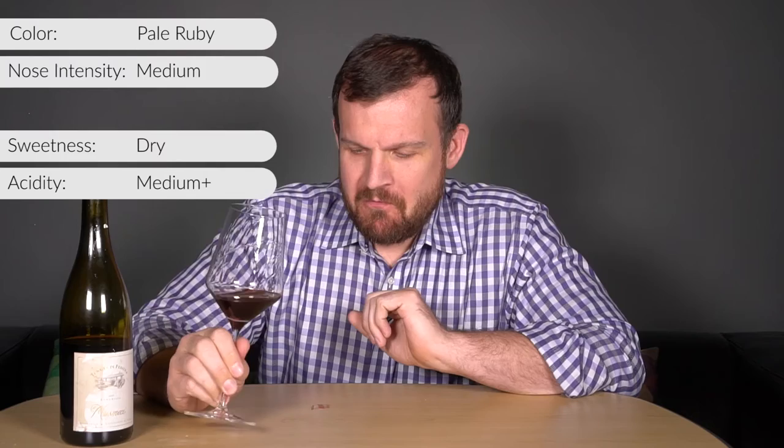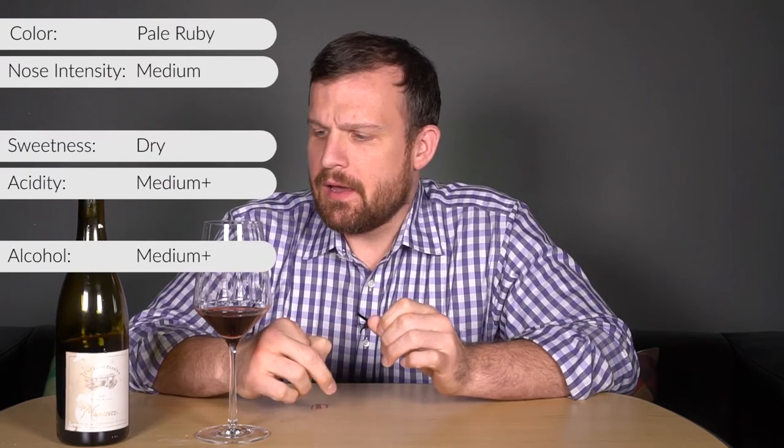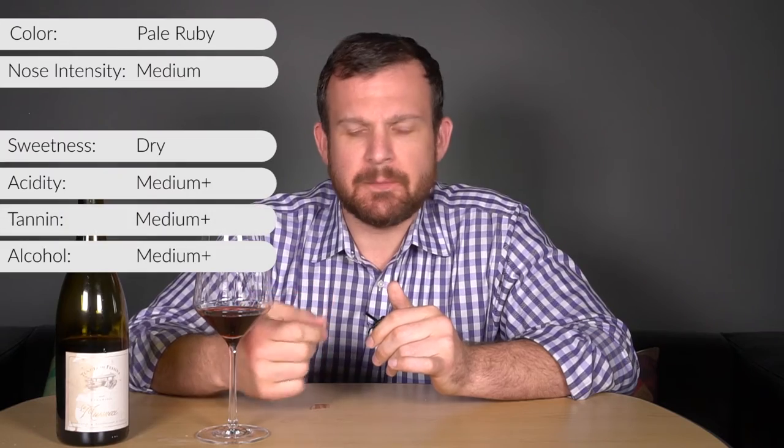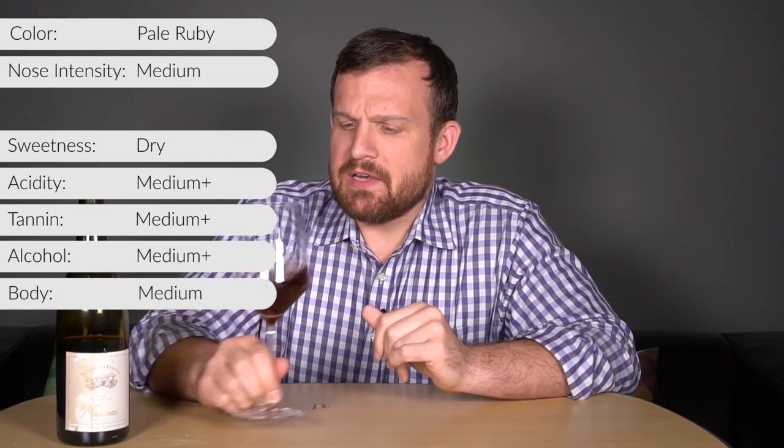On the palate, the wine's definitely dry. I'd say medium-plus acid — I'm definitely feeling the acid on my teeth. Alcohol, I'd say medium-plus, guessing around 14 to 14.5%, but the fruit is containing it. Tannins I'd say medium-plus — they're pretty grippy but pretty fine, not super chunky, definitely tingling on my gums. In terms of body, I would say medium. The palate is a little bit more pronounced, medium-plus intensity.